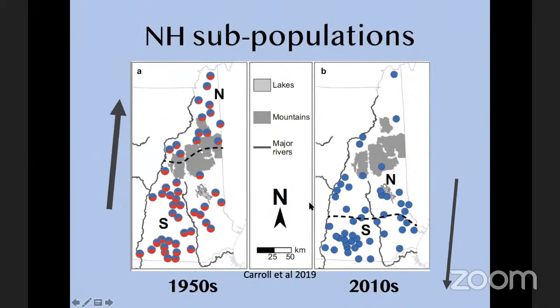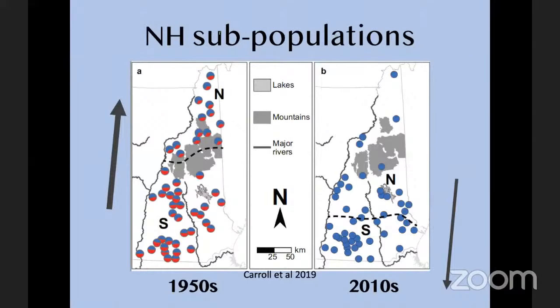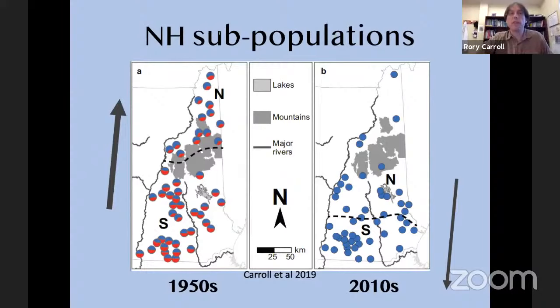Question from Denise: how does that habitat information relate to adjoining states — is it consistent with New Hampshire or different in Maine and Vermont? We'd expect preferences to be similar in nearby states. Most of Vermont has fairly similar habitat types to New Hampshire. Once you get farther into Maine — down east or farther north — the habitat is very different, so I'd hesitate to extrapolate too much. But the bobcat's habitat preferences should be fairly similar in our immediate surrounding area.